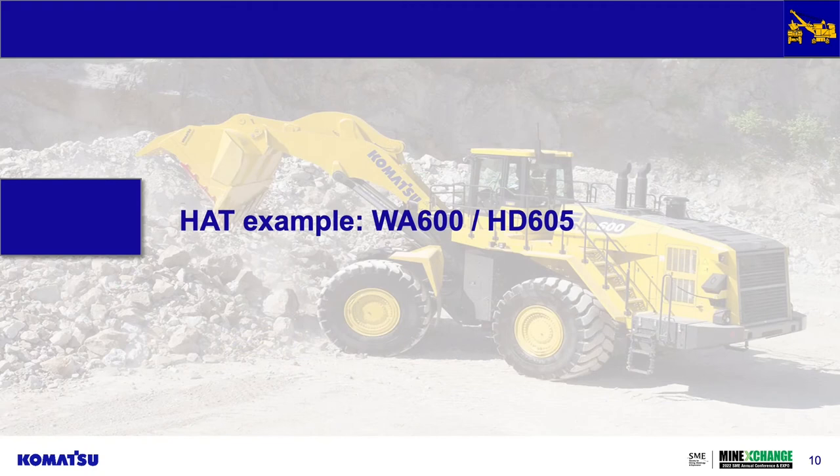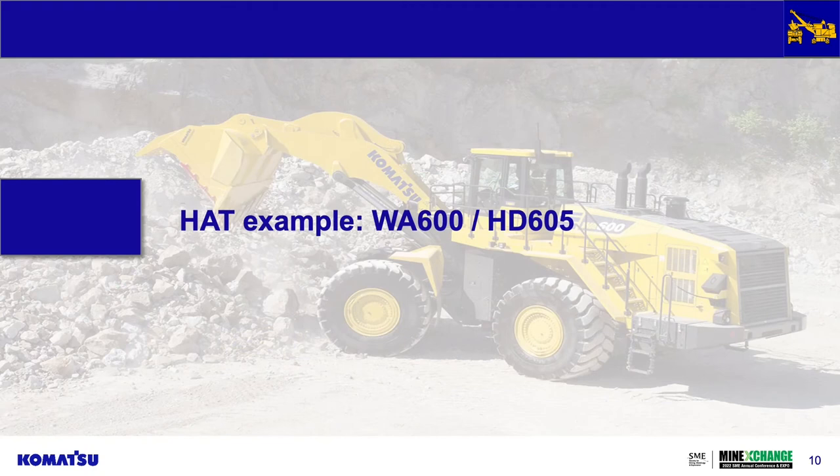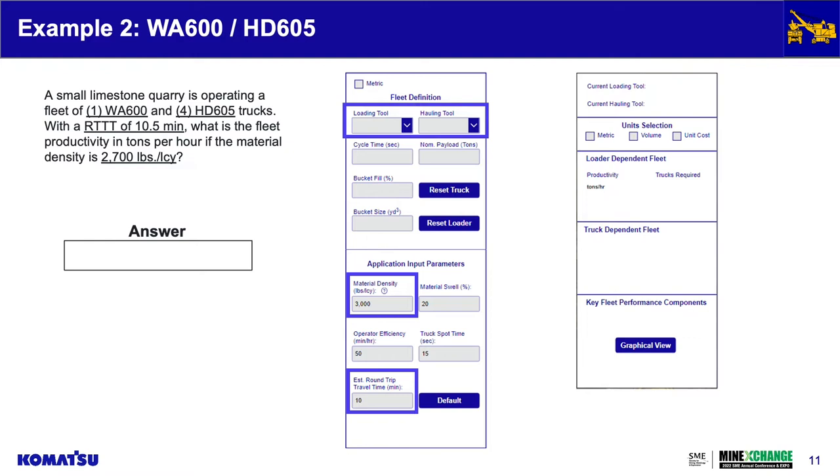To go over an example of what this app can do: we'll look at a small limestone quarry operating a WA-600 wheel loader and four HD605 trucks, with a round trip travel time of 10.5 minutes. We want to know the fleet productivity in tons per hour with a material density of 2,700 pounds per loose cubic yard. You simply pick the equipment, input the material density and round trip travel time, and the results screen shows that fleet should theoretically produce 760 tons per hour using four trucks.